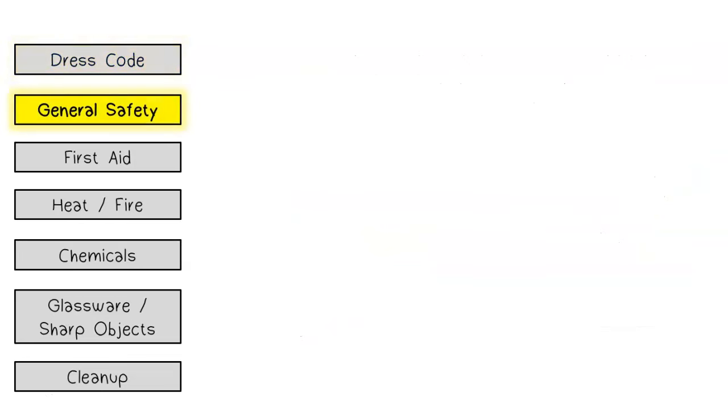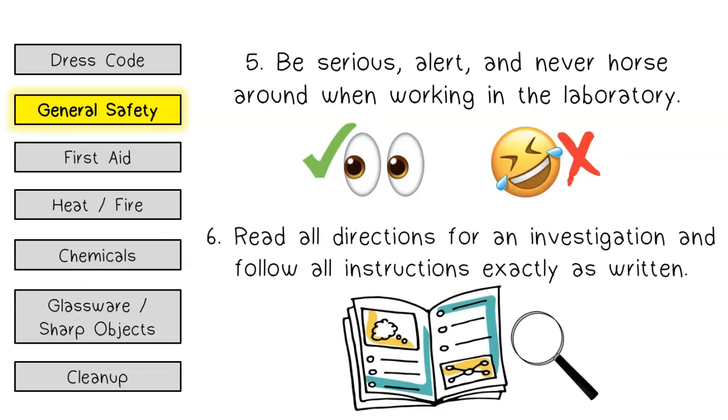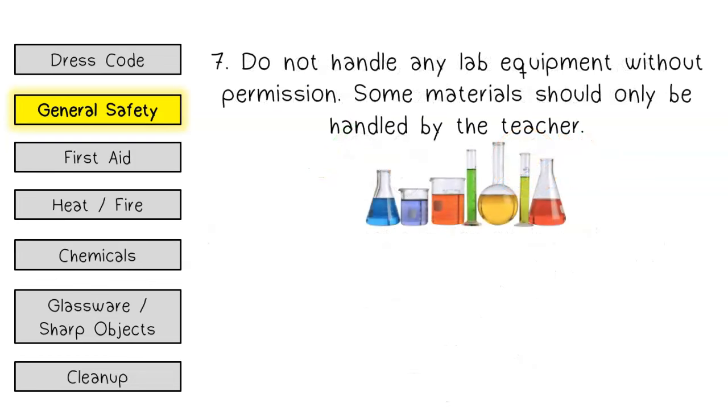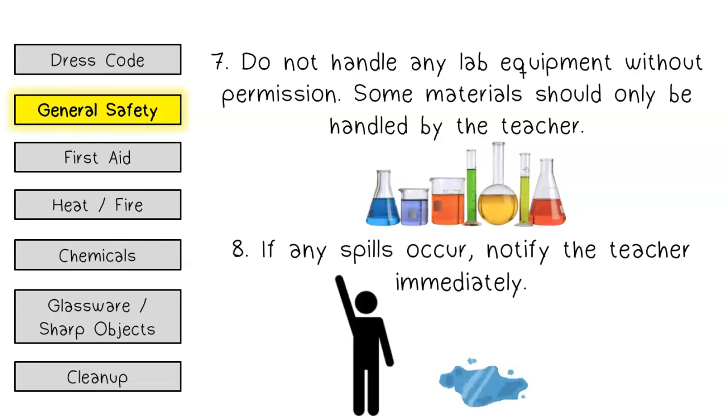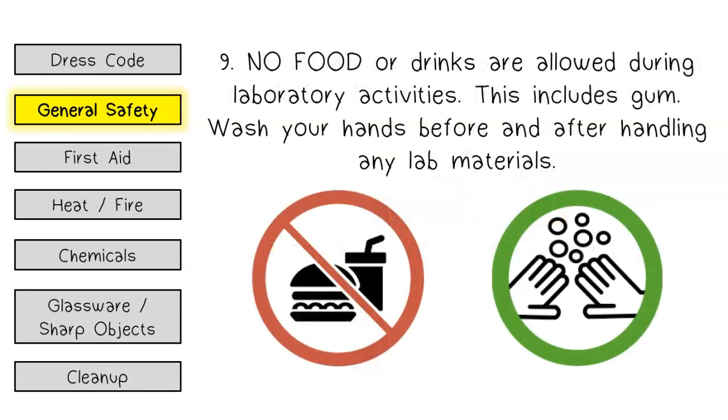General safety. Be serious, alert, and never horse around when working in the laboratory. Read all directions for an investigation and follow all instructions exactly as written. Do not handle any lab equipment without permission — some materials should only be handled by the teacher. If any spills occur, notify the teacher immediately. No food or drinks are allowed during laboratory activities, including gum.